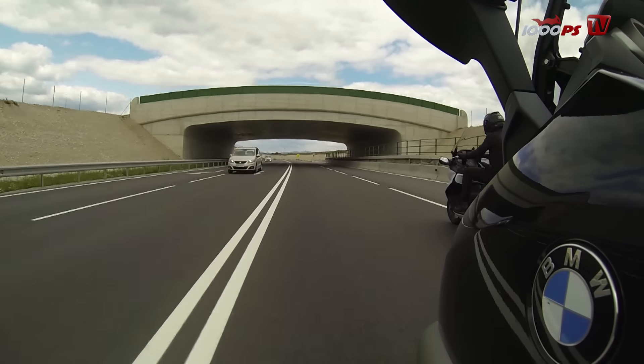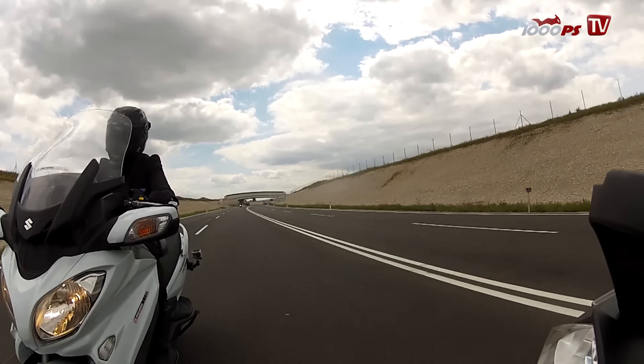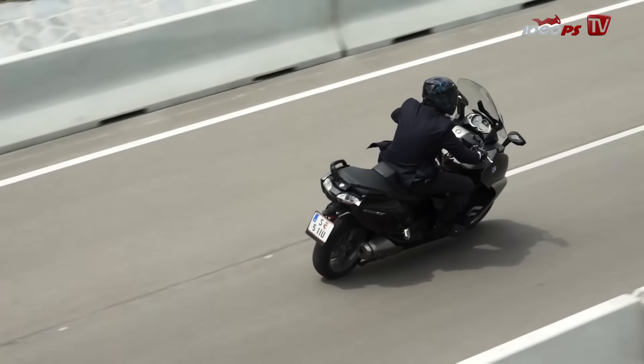Der BMW C650 GT beeindruckt sofort mit seinem guten und stabilen Fahrwerk, das sich durchaus mit Motorradfahrwerken messen kann. Einziges Manko des BMW-Rollers ist die Abstimmung der Automatik, die den schweren Roller nur behäbig und mit lautem Gefühle des Motors in Bewegung bringt.